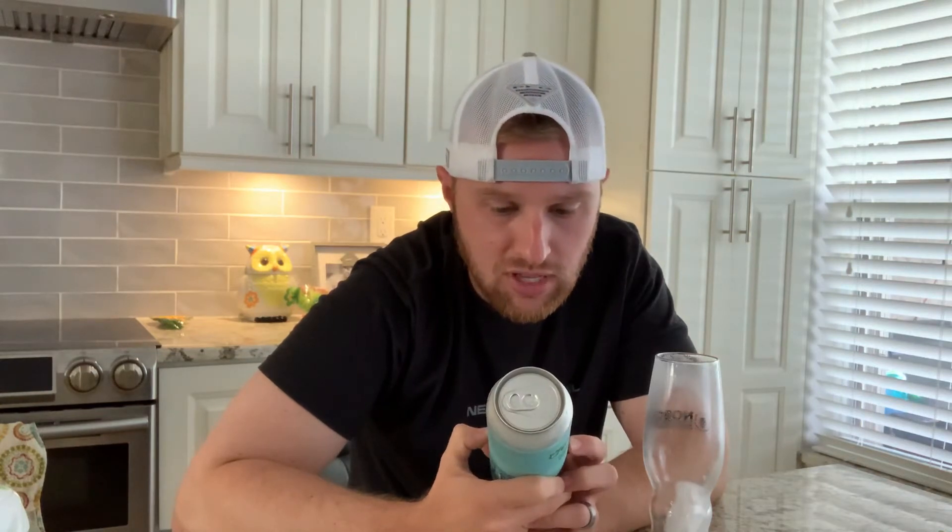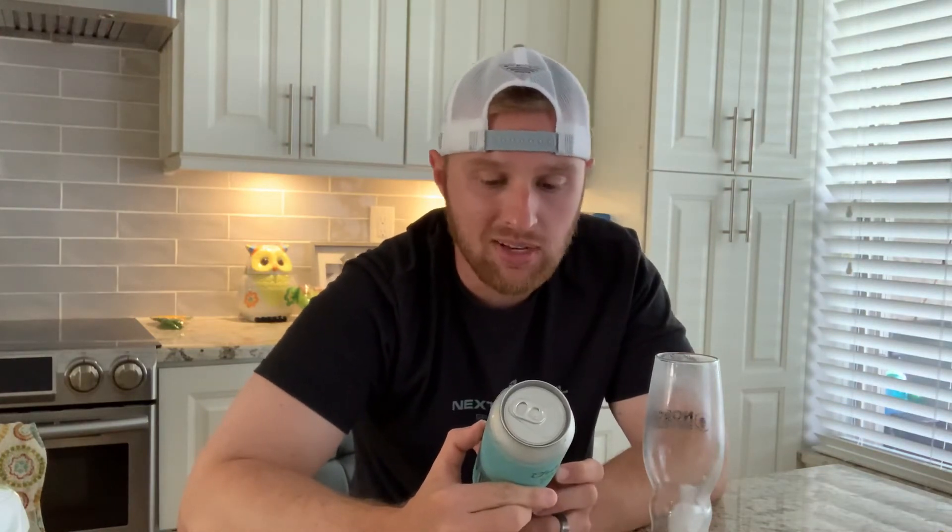It says here: Citra and Mosaic hops bring loads of flavor to this session IPA that is gluten reduced and low in calories. 5.5% ABV, so it's kind of like a lighter IPA. Fair enough.